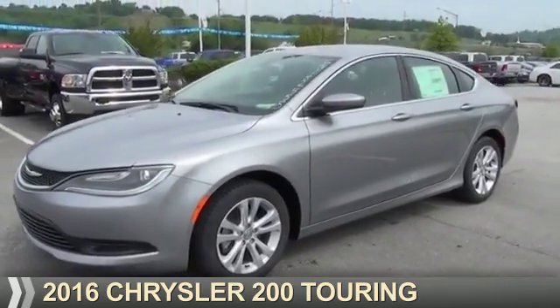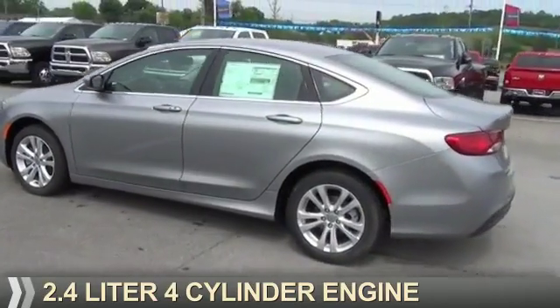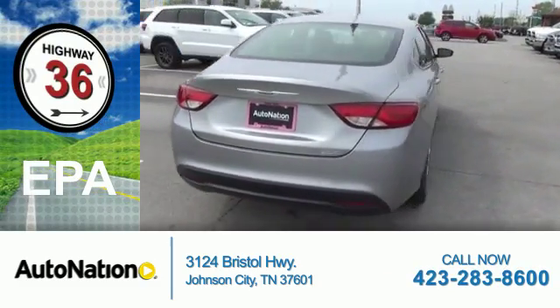Presenting the 2016 Chrysler 200. It's powered by Front Wheel Drive and a 2.4-liter four-cylinder engine. Great fuel efficiency saves you money by requiring fewer trips to the gas station.